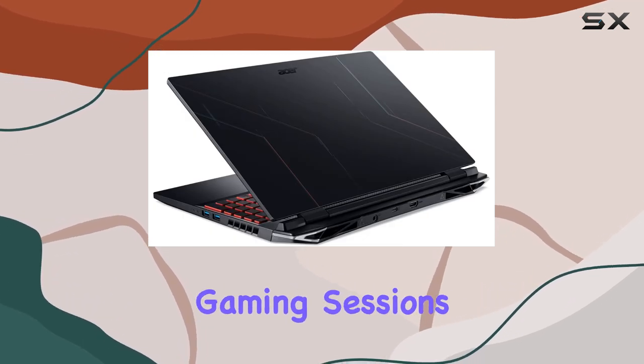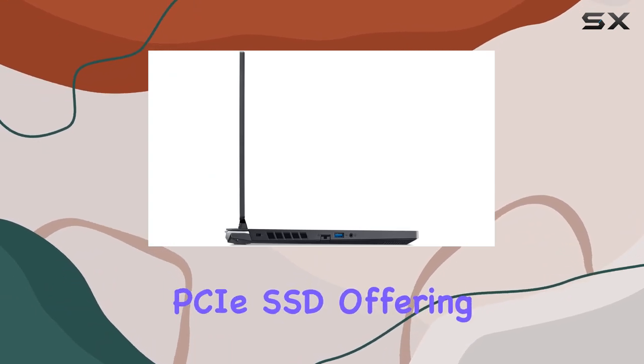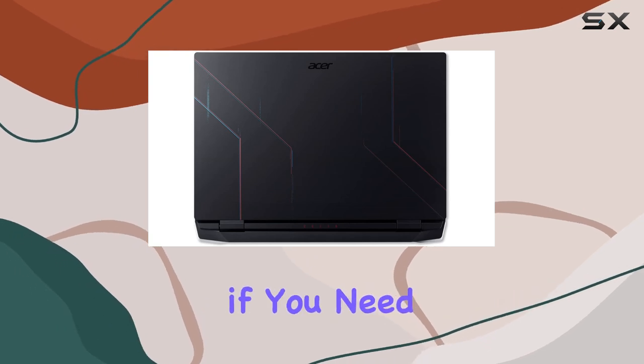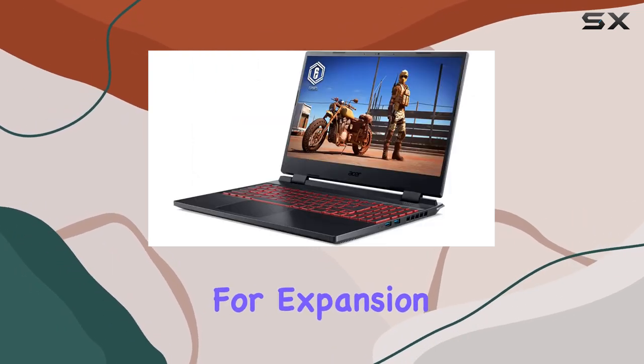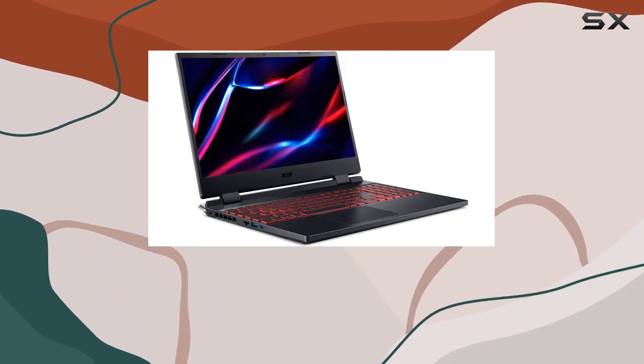Storage-wise, you're covered with a 512GB PCIe SSD, offering fast boot times and ample space for your game library. And if you need more storage, there's room for expansion with PCIe M.2 slots and a 2.5-inch hard drive bay.